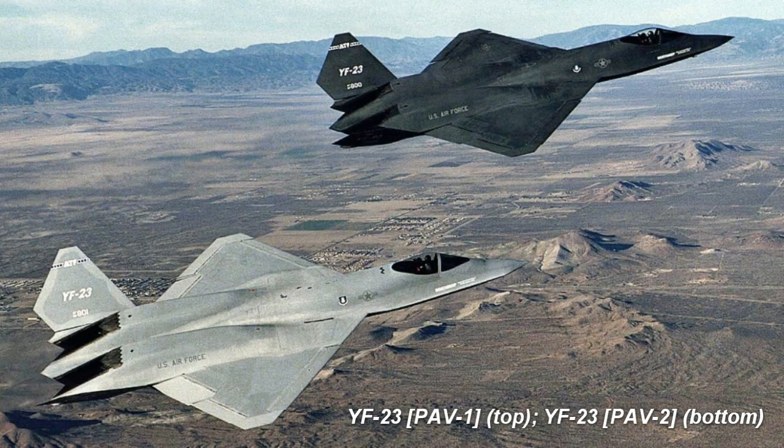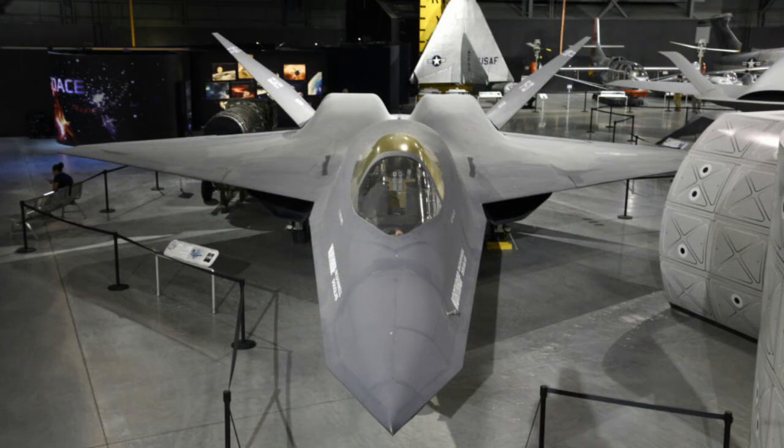PAV-1 completed its flight test program 93 days after its first flight on November 30, 1990. The balance of the YF-23's flight testing was left to the next variant. In 2000, PAV-1 was disassembled and transported via C-5 Galaxy to the National Museum of the United States Air Force in Dayton, Ohio, where it is currently on display.